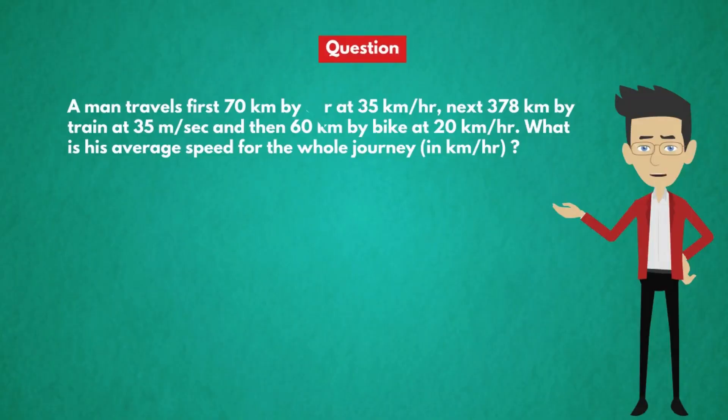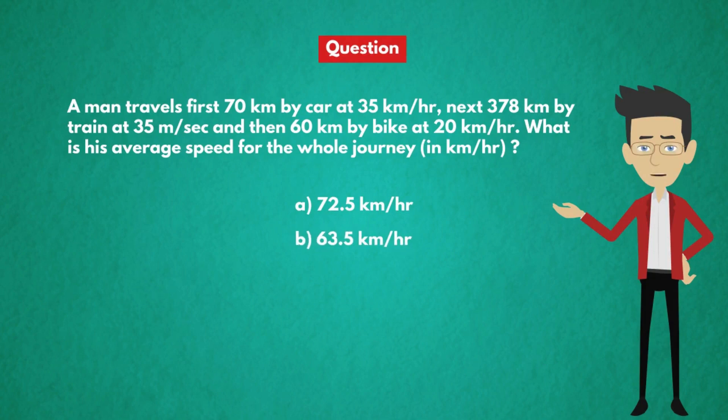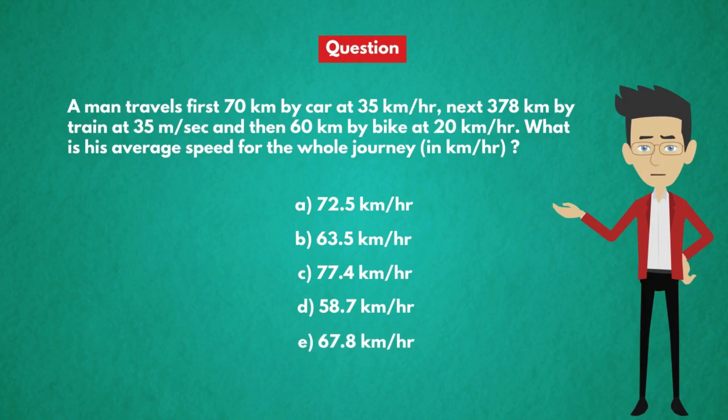A man travels first 70 km by car at 35 km per hour, next 378 km by train at 35 meters per second, and then 60 km by bike at 20 km per hour. What is his average speed for the whole journey in km per hour? Options: A) 72.5 km/h, B) 63.5 km/h, C) 77.4 km/h, D) 58.7 km/h, and E) 67.8 km/h.